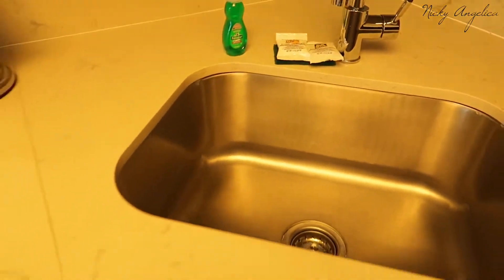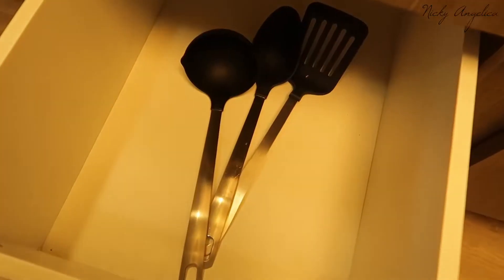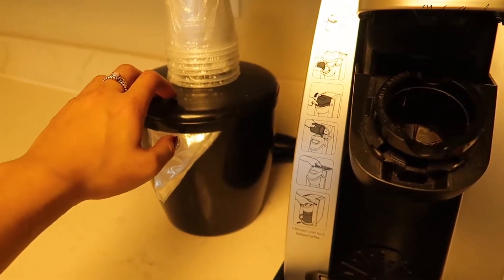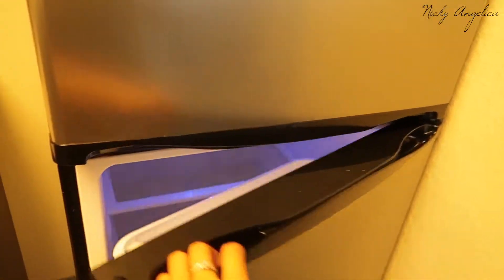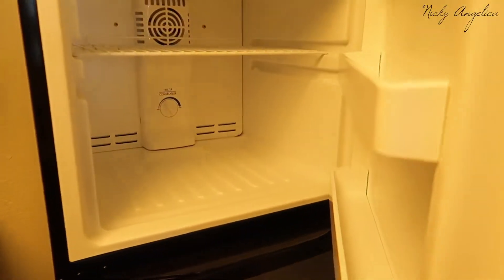We also have dish detergent, so I'm assuming there's a dishwasher. We have utensils, spatulas, a Keurig, an ice bucket, a disposable cup, and right beside that we have a full-size fridge. I've already opened it and there's nothing in here, but I'm probably gonna buy water bottles and stuff so we can take them to the park with us.